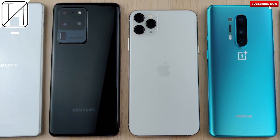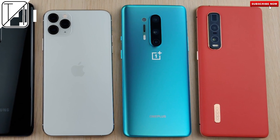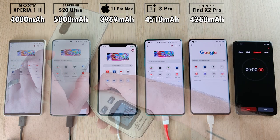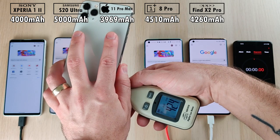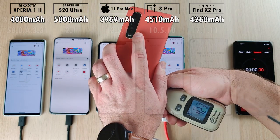This is TechNik and these are five of the most expensive smartphones in the world that you can purchase right now. But which of them performs best when it comes to battery life? We have the Sony Xperia 1 Mark II with a 4,000 mAh battery, the Samsung Galaxy S20 Ultra with a 5,000 mAh battery, the iPhone 11 Pro Max with the smallest battery at 3,969 mAh, 4,510 on the OnePlus, and 4,260 on the OPPO.